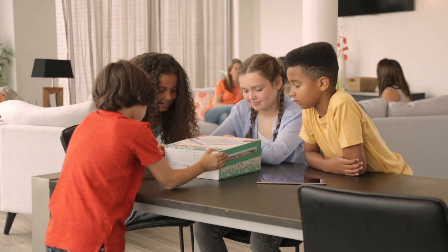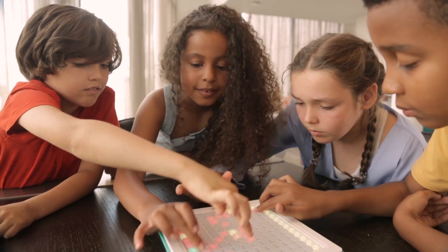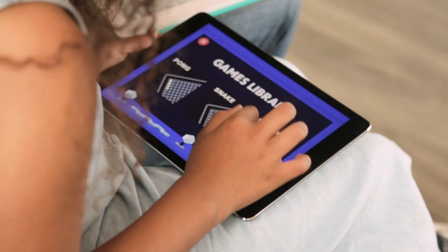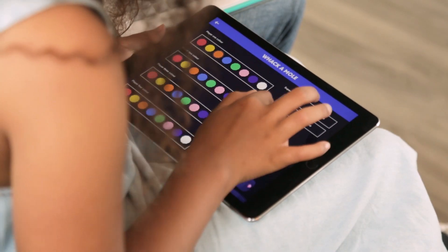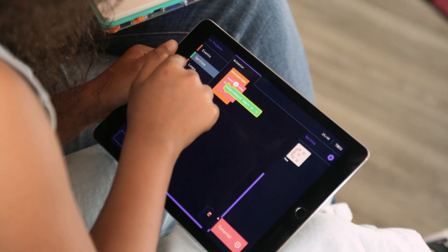Introducing the Arcade Coder, a truly unique gaming experience that lets you and your kids design and code games for friends and family to play together. The Arcade Coder is a games console where you can play, modify, create and code almost any game you can imagine.